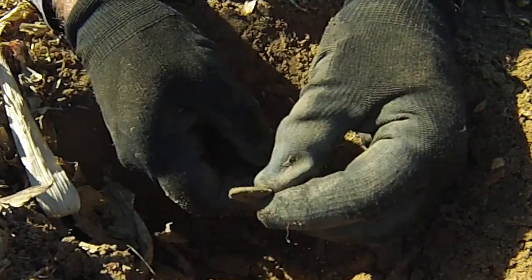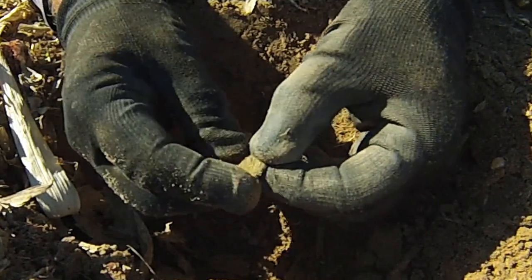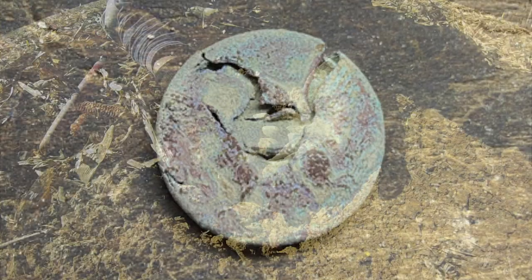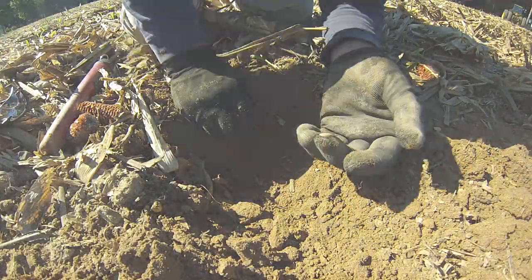Look at that — can you see how flat that is? I see the shank on the back, and I've got a face even though it's crushed down flat. Green circles. Yeah, baby.